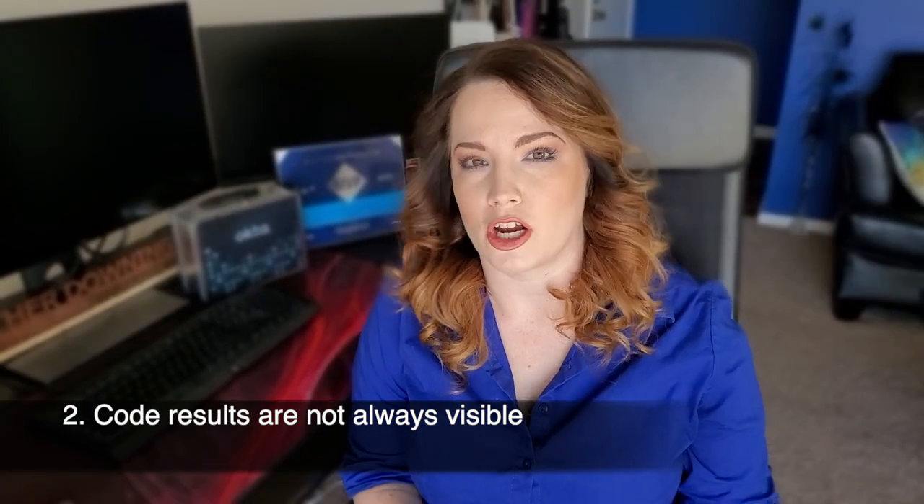This is also why I'm a huge proponent of commenting your code — you can read more about my take on that in the description below. Number two: code results are just not always visible. It may be okay for some, but I greatly dislike having to check the diff between my last check-in using the Git CLI. There are lots of great GUI tools out there that make this a relatively painless process. Discerning the diff between your code is one area where the CLI just falls right on its face.